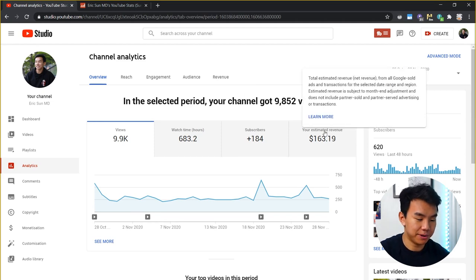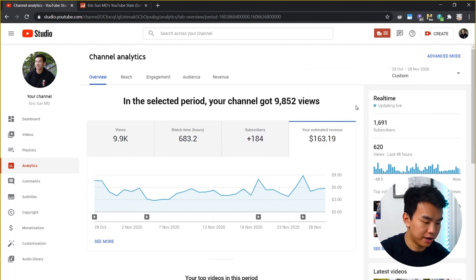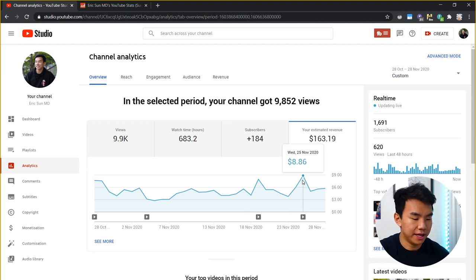We can see that I posted four videos during this time, one on October 28th and then the last one on November 25th. And you can see the one on November 25th actually made me the most money with $8.86, while the lowest one is November 5th with $2.74. So there's actually a really big range of how much money you can make, which is entirely dependent on how many people are seeing your videos, whether YouTube's pushing them out to other people, and what kind of ads are being shown.